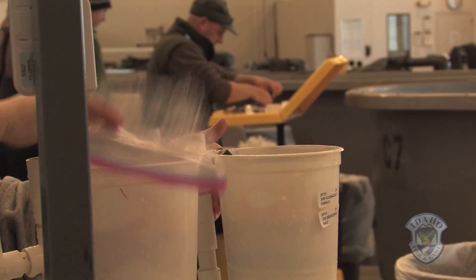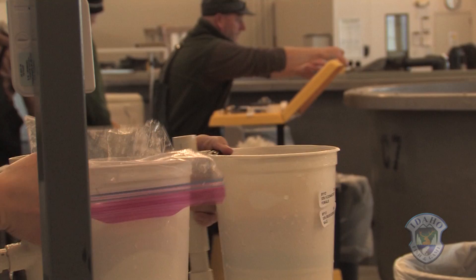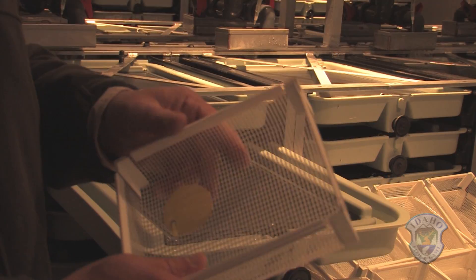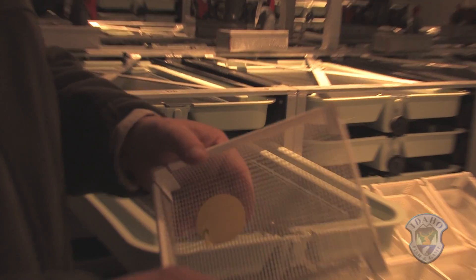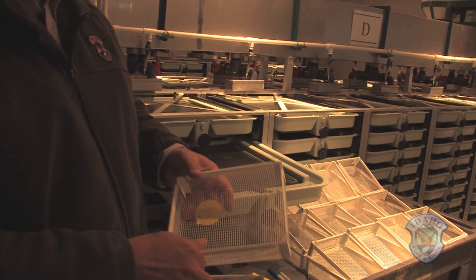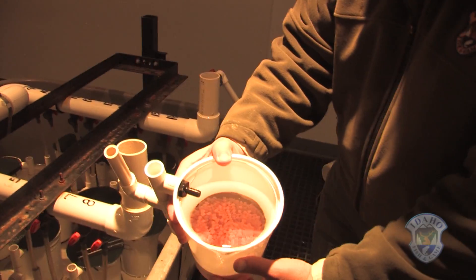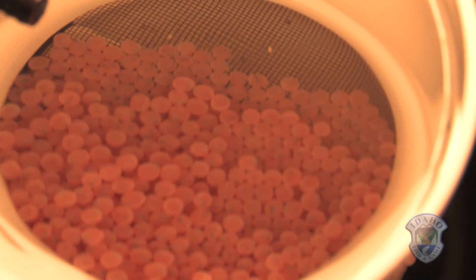The progeny are tracked throughout incubation and rearing until they reach adulthood. We keep the subfamilies isolated — we just have them color-coded: red, white, blue, and yellow. Once the eggs eye up — that's what they call it when they develop a black dot that indicates the pupil of the fish — the eggs will be robust enough for shipping.